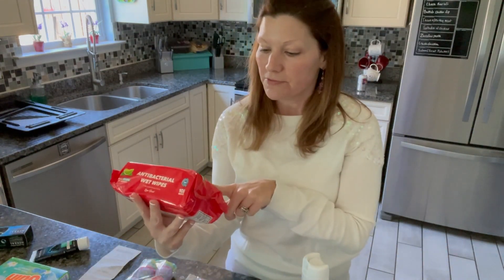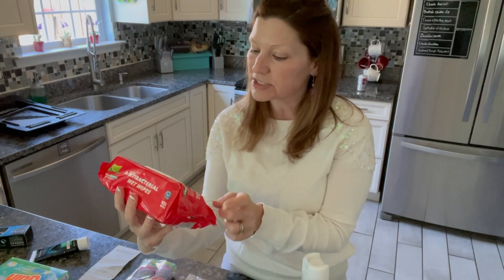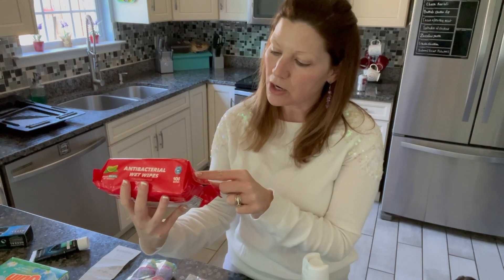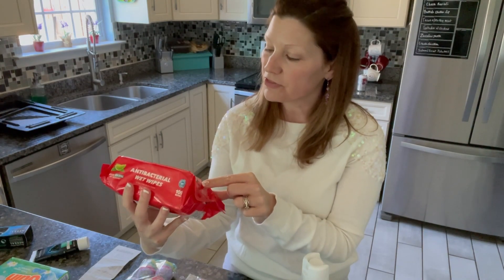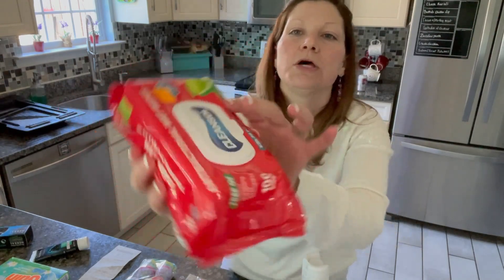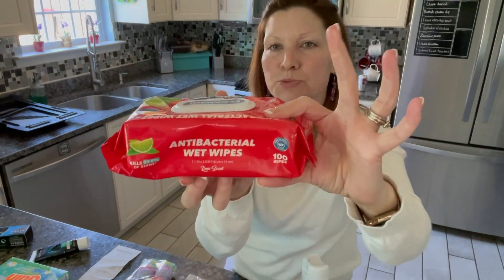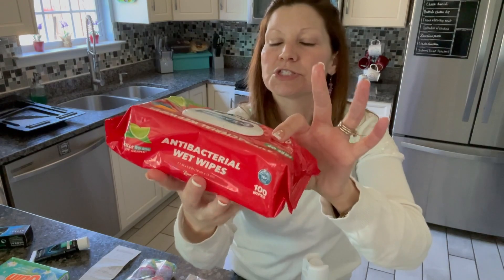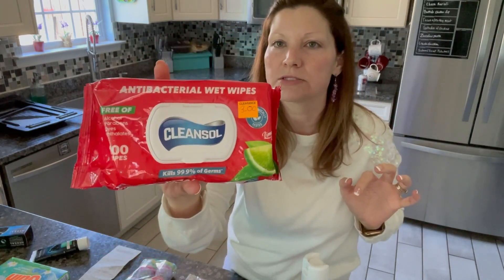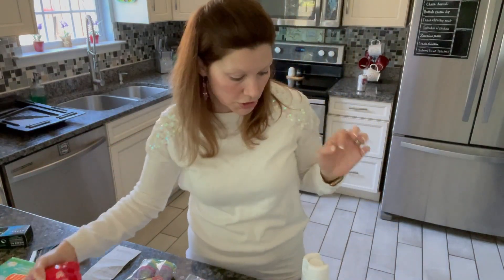This was on clearance — it's 100 disinfectant wipes, kills 99.9% of germs. It is free of alcohol, parabens, dyes, and phthalates. It was on sale for $3, regular $5, but you do get 100 in there. It is pretty thick. I still think it's pretty budget friendly compared to some of the antibacterial disinfectant wipes that you pay for, especially like the Lysol brand.